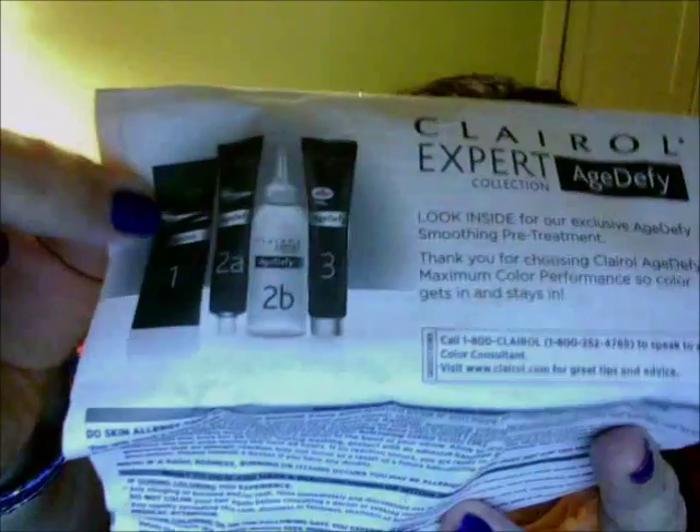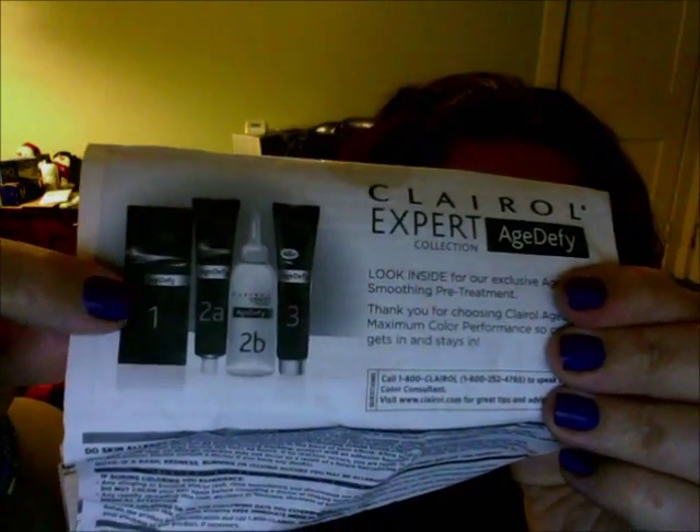It says 'discover sophisticated color technology and the power of Pantene Pro-V conditioner therapy to help turn back time beyond coloring.' The steps are all numbered: one, two-A, two-B, and three. Number one is the smoothing treatment that comes in a small packet. You put it on your dry hair — not wet — and work it all the way through from the top down. It helps the hair dye disperse better. Don't rinse it out.